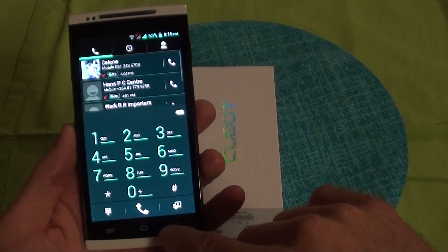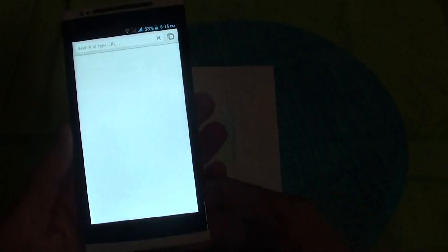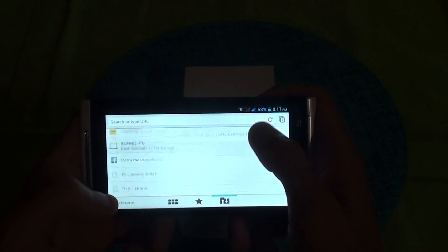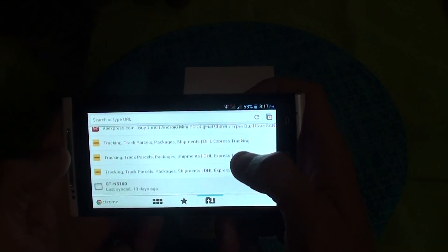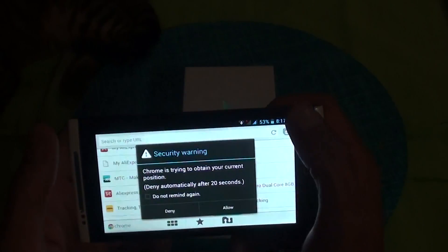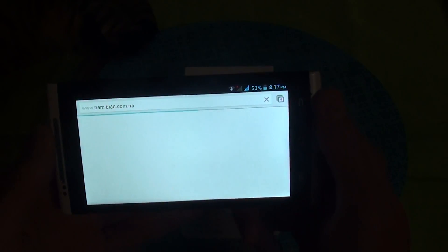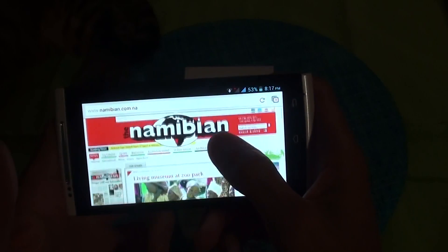Opening stuff is very quick. Internet browser — as you can see, this is a home PC, PC at work, so I can quickly go into certain stuff. Opening the Namibian newspaper website is very quick. I'm currently connected on Wi-Fi.